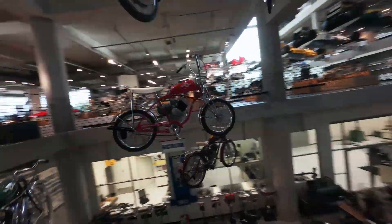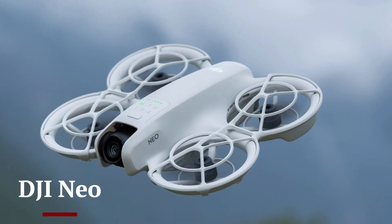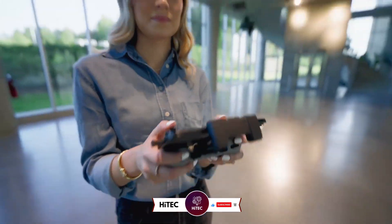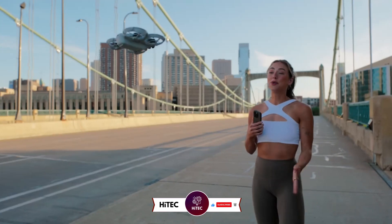Welcome back to Hitech, the ultimate destination for your daily tech fix. We've got an exciting review of DJI Neo that will leave you in awe. But before we dive into the tech goodness, if you're new here, don't forget to hit that subscribe button and ring the notification bell so you never miss out on the latest and greatest in the world of technology.